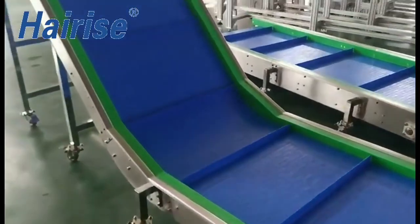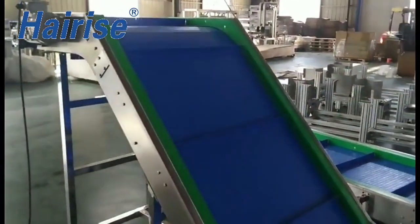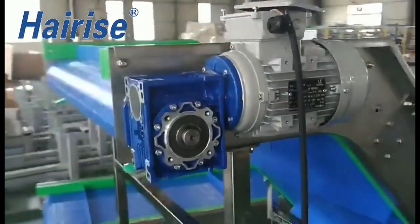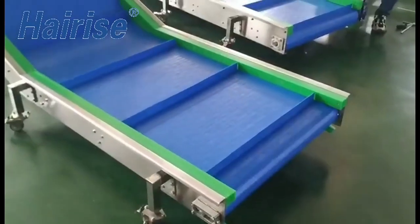It can be combined with straight sections and curves to adapt the track layout to your existing production conditions and create virtually any three-dimensional configuration. Modular belt conveyors are extremely robust and can be used in a multitude of ways for almost every transport application.